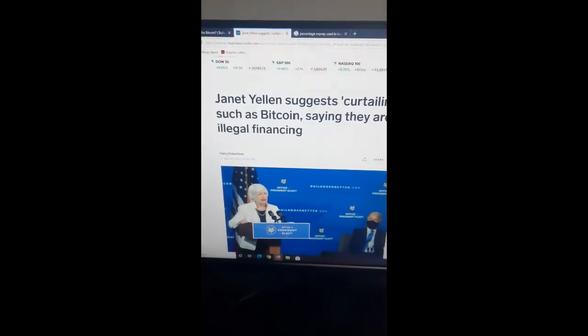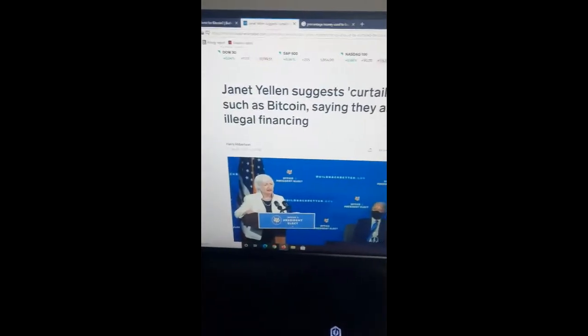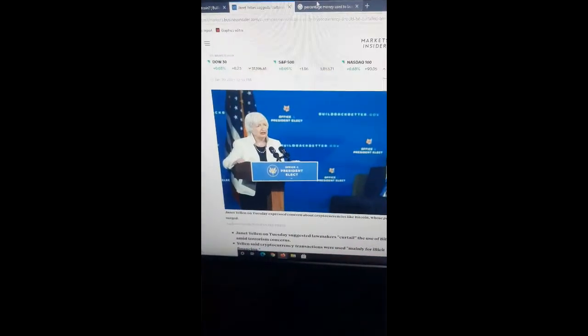The reason we're seeing this sharp sell-off is because of some comments made by Janet Yellen yesterday suggesting curtailing cryptocurrencies such as Bitcoin, saying they are mainly used for illegal financing. I think this is complete BS because — you can Google this — what percentage of money is used to launder money using cryptocurrency? It is estimated that only 1.1% of cryptocurrency transactions are illicit. So it is complete BS that cryptocurrency is a concern for illicit activities. Most of the illicit activities are conducted on fiat currency using traditional banking mechanisms.